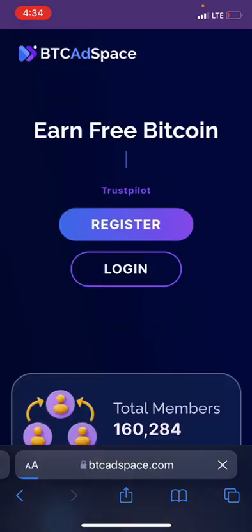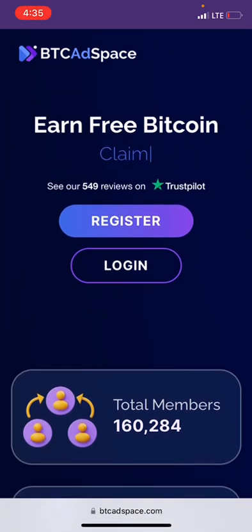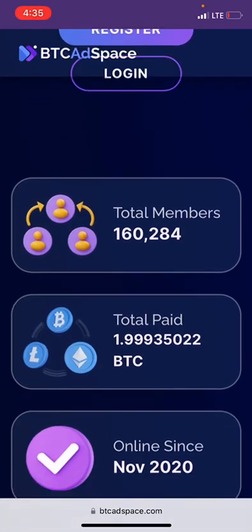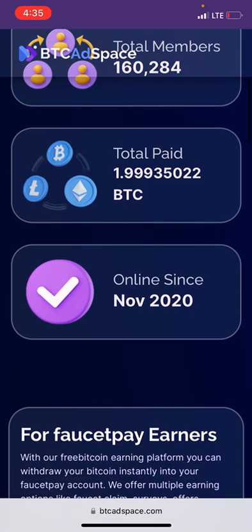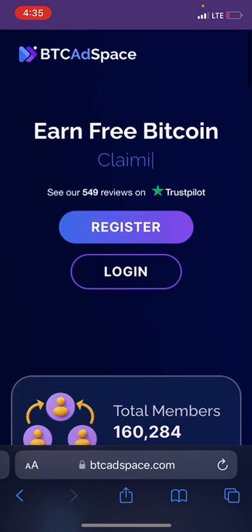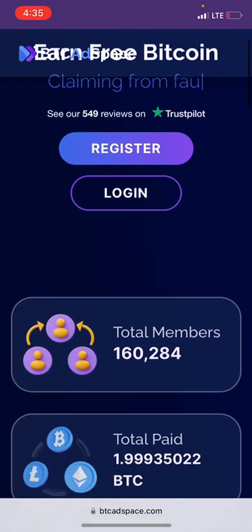If you want to sign up on this website, you have to click on the option that says Register. In case you don't know what this platform is about — this platform is a free Bitcoin site where you earn free Bitcoin just by performing simple tasks like doing offer walls, visiting websites, and claiming faucet. This site has over 160,000 members, a total paid of 1.9 Bitcoin, and has been online since 2022. They also have over 549 reviews on Trustpilot.